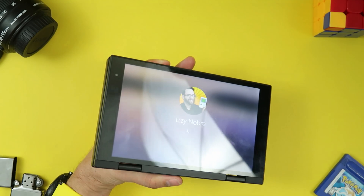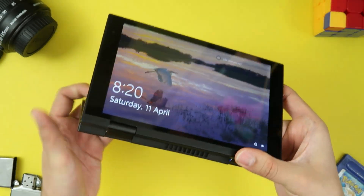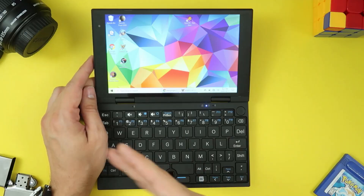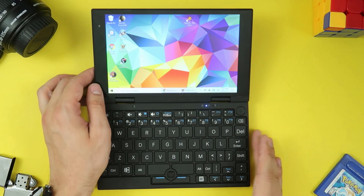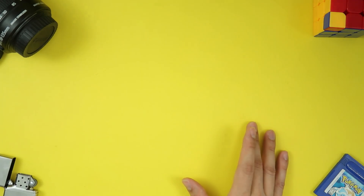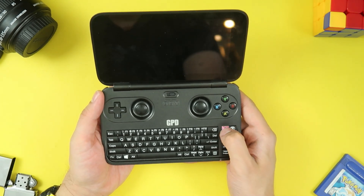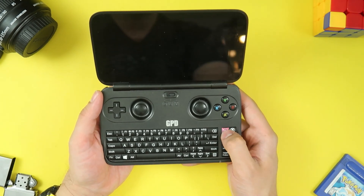It also has a webcam, which the GPD Pocket for some reason doesn't have. It's another little Windows 10 laptop, and this isn't all I got. I also have this little guy right here, which may just be the world's smallest laptop, I think.